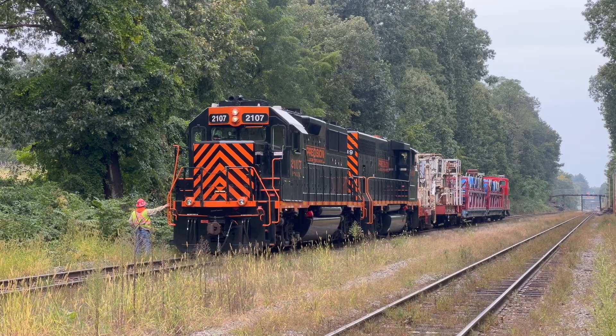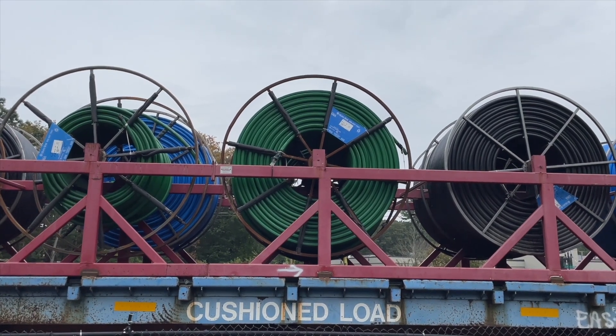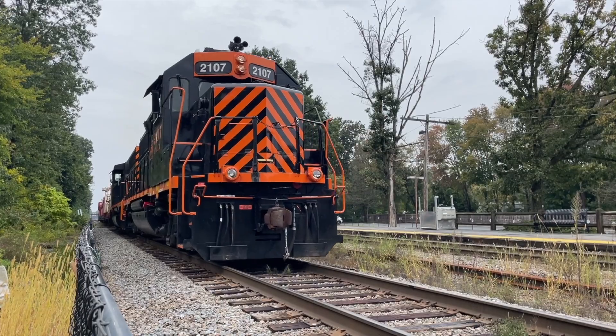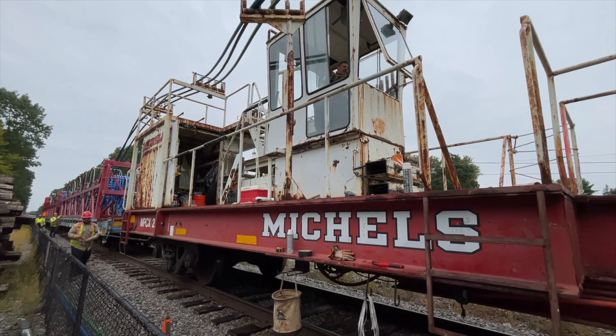What kind of train is that? Well, you're looking at the MBTA commuter rail's cable train, an integral part of the MBTA's latest project. So what does this train do, and why is it important?